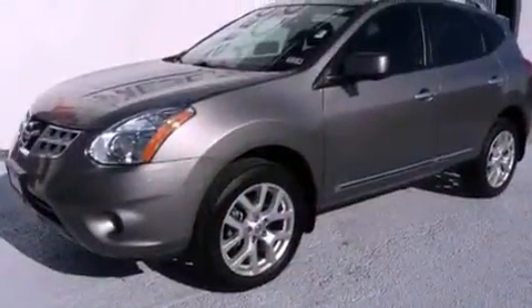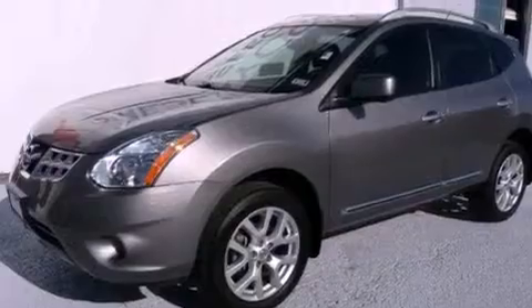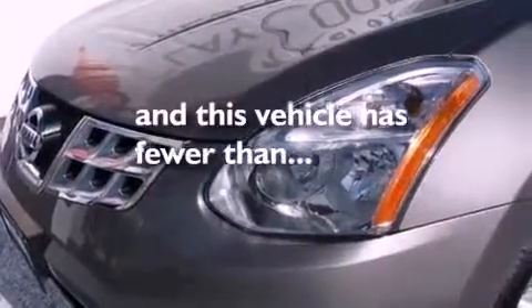Also included are rear impact crumple zones, a traction control system, an anti-lock braking system, air conditioning, and this vehicle has fewer than 13,000 miles on the odometer.